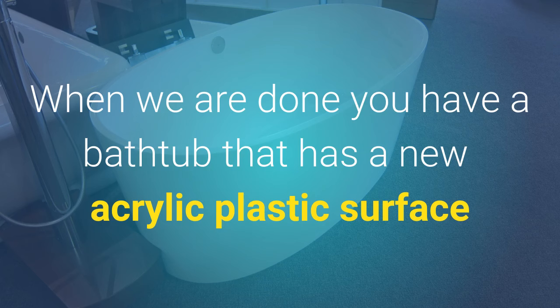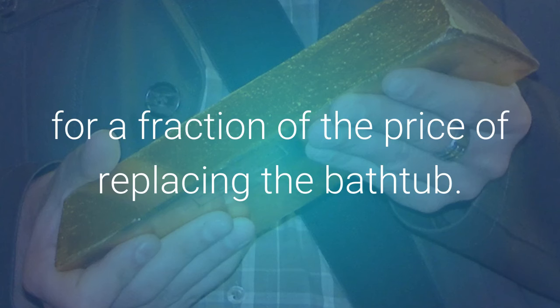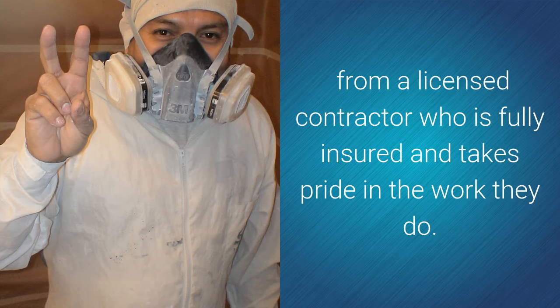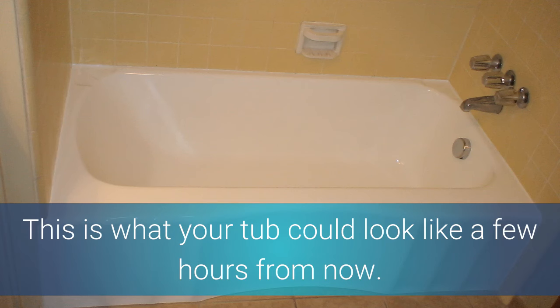When you're done, you have a bathtub that has a new acrylic plastic surface that looks like new porcelain for a fraction of the price of replacing the tub. Here are some examples of work we have done over the last 20 years. This is what your tub could look like a few hours from now.